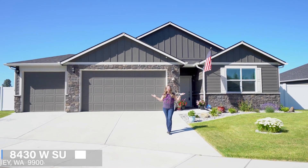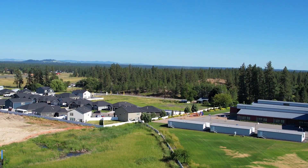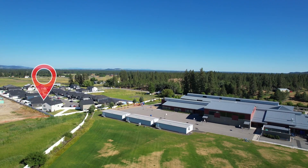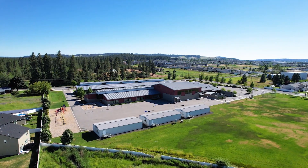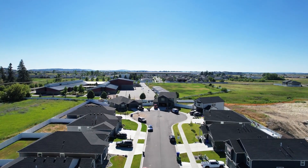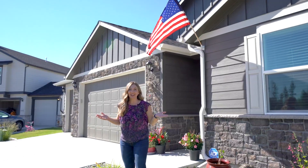Welcome to 8430 West Sugar Court right here in Country View Meadows. Today we're just 15 minutes west of Spokane in a quiet neighborhood, just a block away from Snowden Elementary School in the Cheney School District. This spacious one-level home sits at the end of a cul-de-sac and is less than two years old. Let's check out this one-level, better-than-new home now.